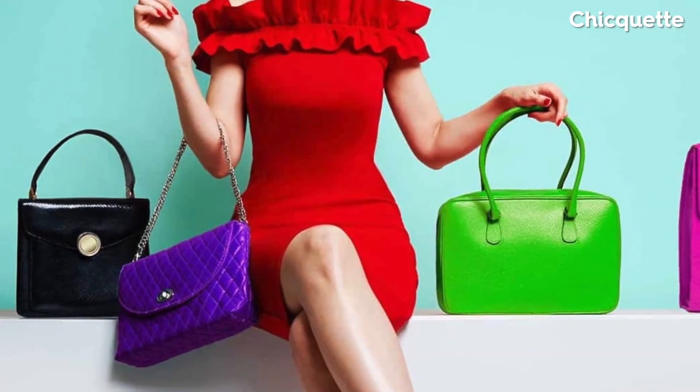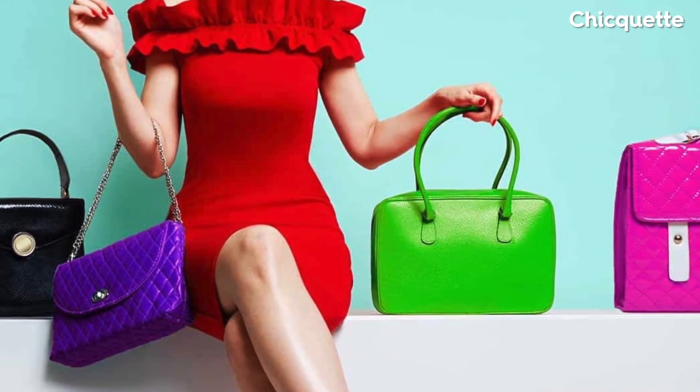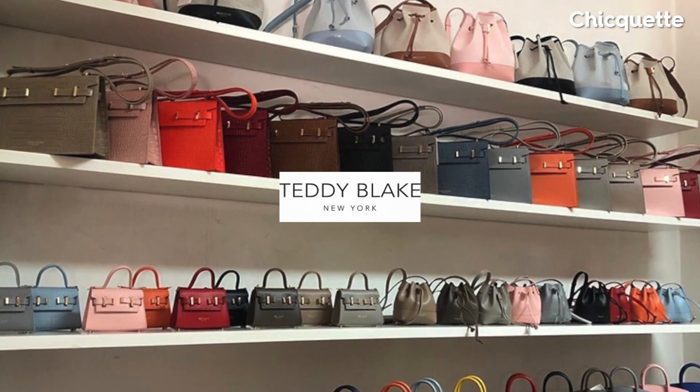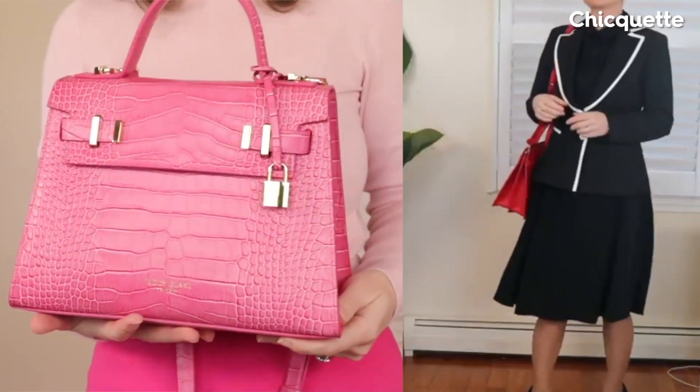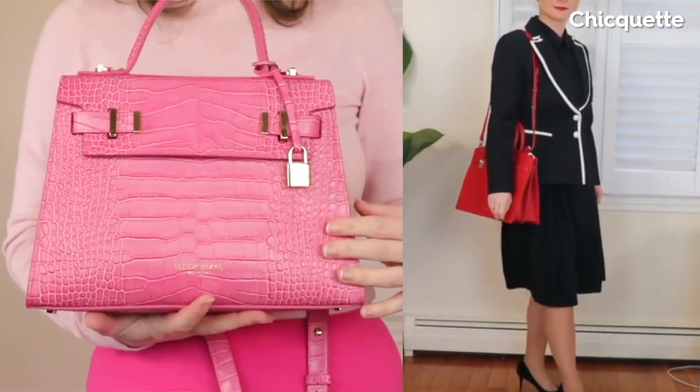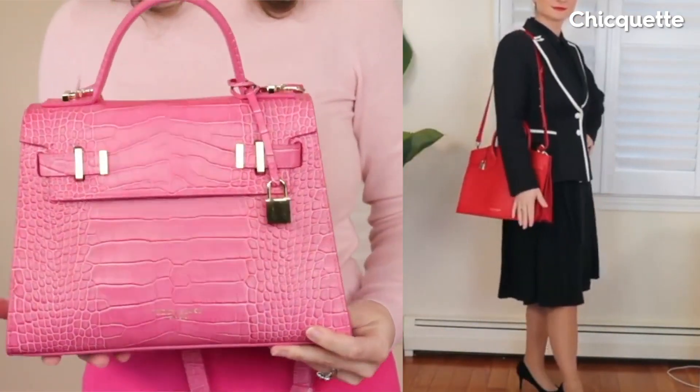We don't need dozens and dozens of handbags. Being selective about what I add to my collection is important. This is my third partnership with Teddy Blake, and after almost a year of wearing their beautiful pieces, they still look as good as the day I received them. And I get complimented every time.